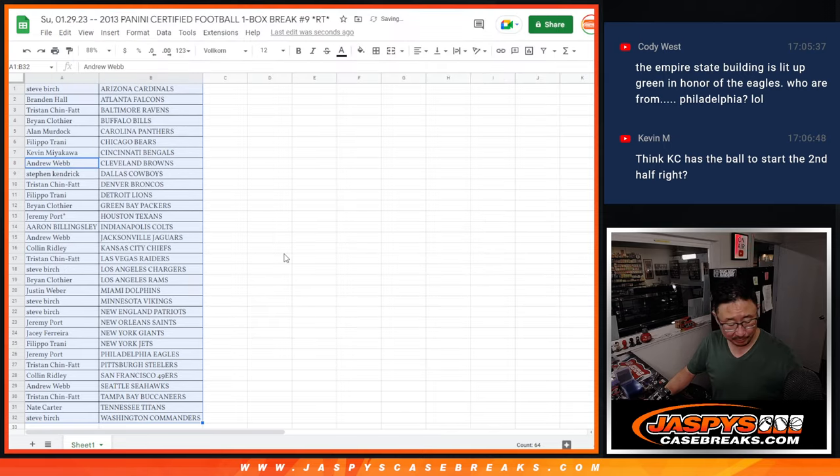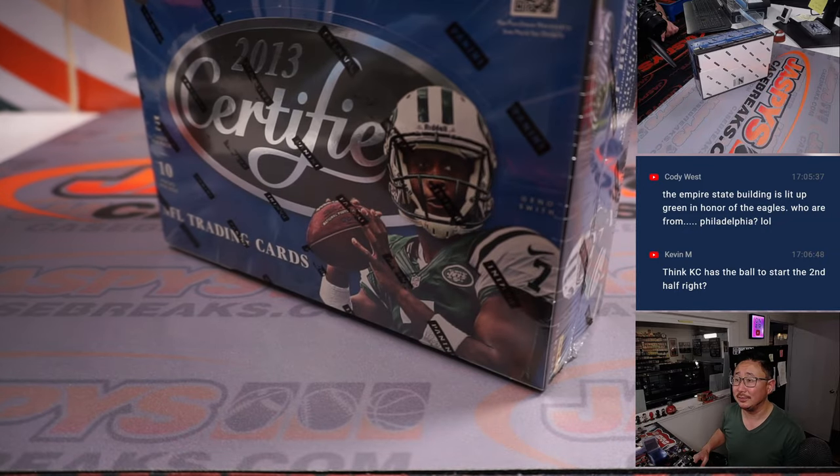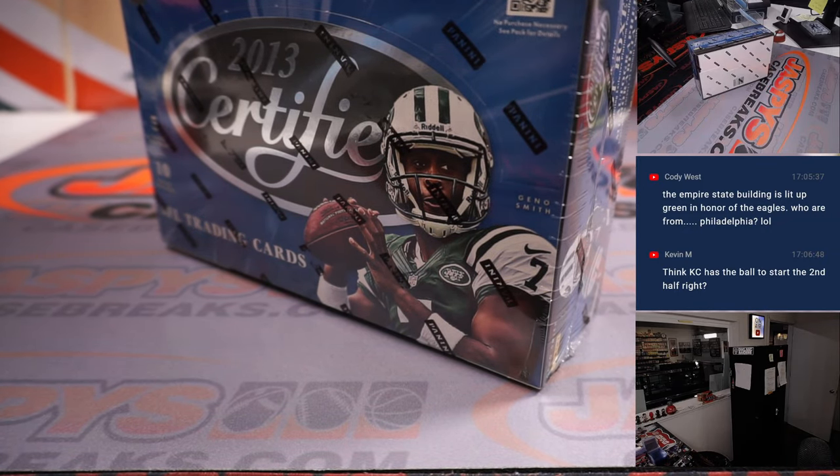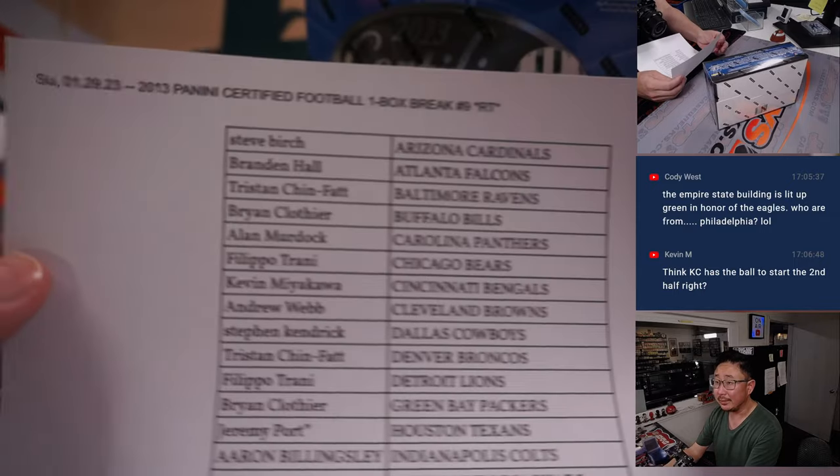Let's see what kind of blast from the past we can find in that 2013 set. Good luck, gang.